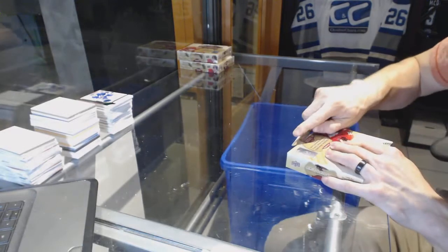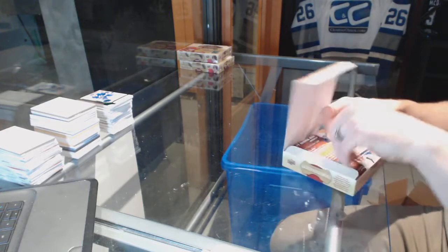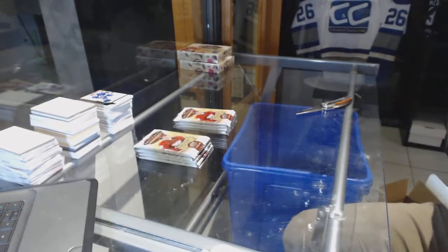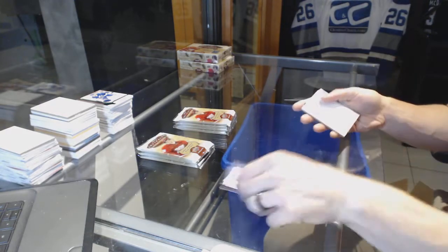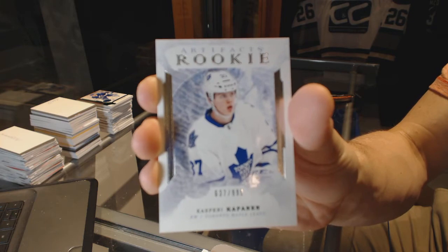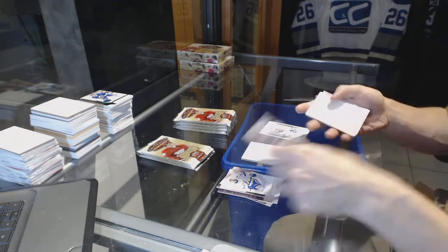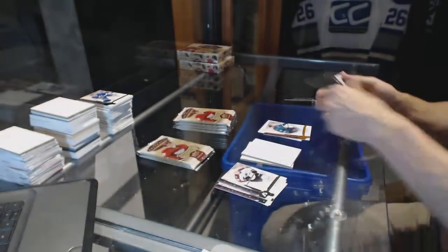Box 8. We've got a rookie, number to 999 for the Toronto Maple Leafs, Kasperi Kapanen. We've got an orange parallel, number to 55 for the San Jose Sharks, Joe Thornton.